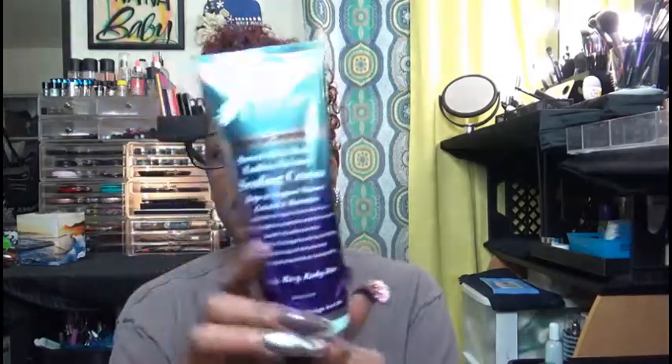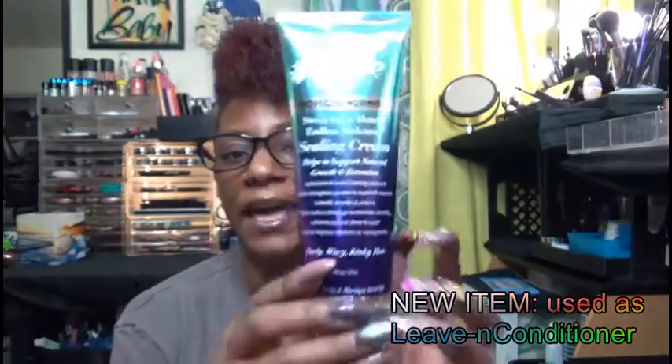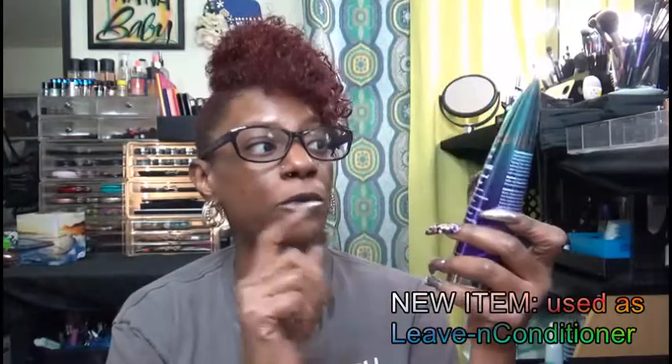I believe I got this product from Walmart — not every store carried everything. This is the Main Choice Tropical Moringa Sweet Oil and Honey Endless Moisture Styling Cream. I really like this scent — the Tropical Moringa — it smells very nice. I also like that while I'm using it I can smell it, but later on you don't smell it that much. But your hair always smells clean, so I definitely like that.